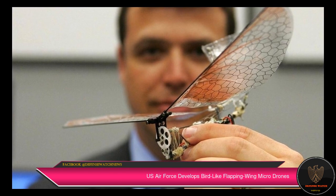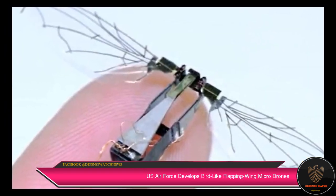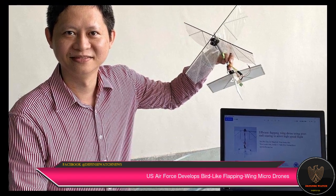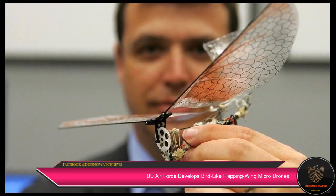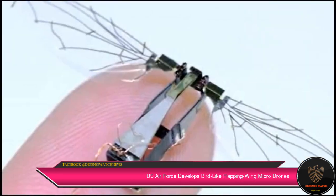According to a statement by Air Force Technology Transfer and Transition, the device enables a micro-robotic aircraft to perform insect-like maneuvers with two physical actuators while utilizing minimal computer processing power. Actuators are components responsible for moving and controlling mechanisms.